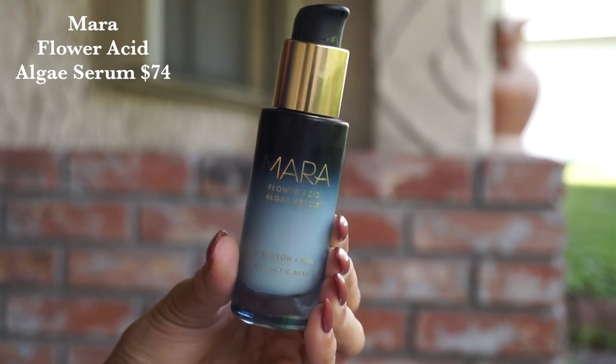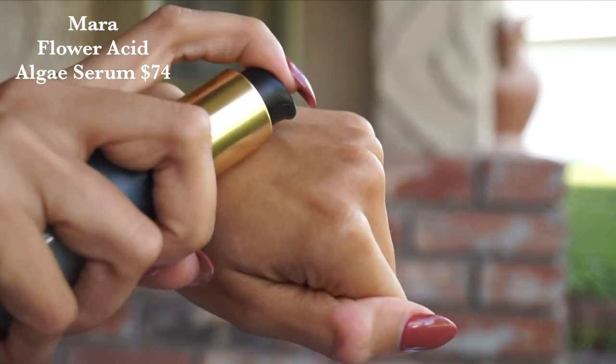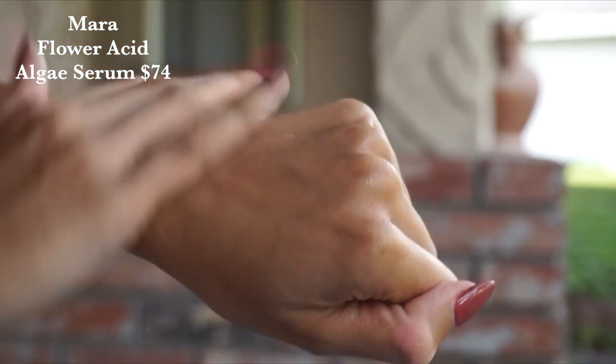Then from Mara — this one I haven't used yet, so if you have, sound off in the comments down below. This is their Flower Acid Algae Serum. I love Mara and my skin loves Mara, so I'm really excited to try this. This is a 3-in-1 resurfacing serum, which I love. If you have more acne-prone skin, specifically if you struggle with blackheads and congestion or uneven texture, products like this are my secret. It's really nice to have an acid exfoliation — it just does what physical exfoliants cannot do, especially without damaging the skin. This has lactic acids as well as flower acids in there, and it is designed for all skin types but particularly amazing if you're oily and acne-prone. It retails for $74.